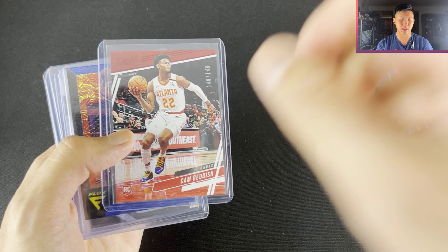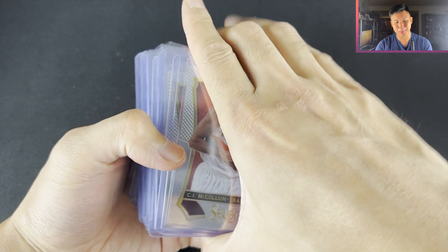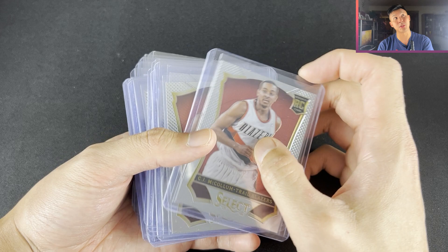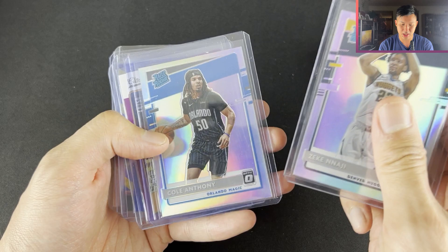Cam Reddish Prestige, Isaac Okoro Flux, D'Anthony Melton, David Montgomery, Josh Green Hyper. You're going to see a bunch of CJ McCollums here — I got about 20 of them averaging about $2.50 to $3 each, so the lot ended up being like $10 for 25, so $2.50 each. There's a bunch of CJs here — he played quite well for the Pelicans towards the end. Josh Christopher, Goga, Zeke Nagy, Colin Anthony Optic Hollow, Kadarius Toney.